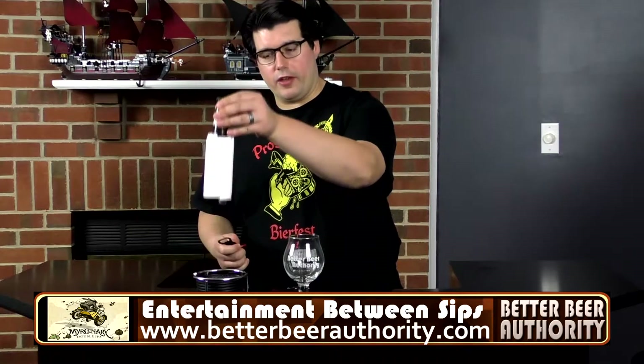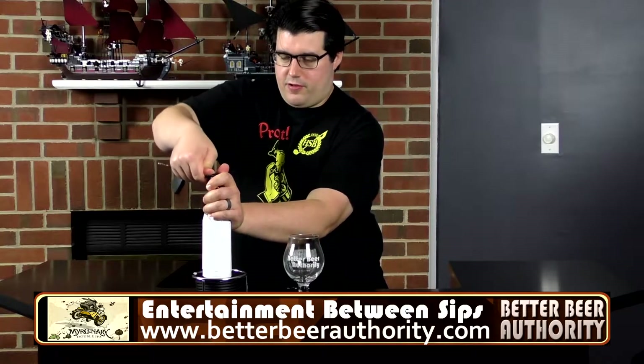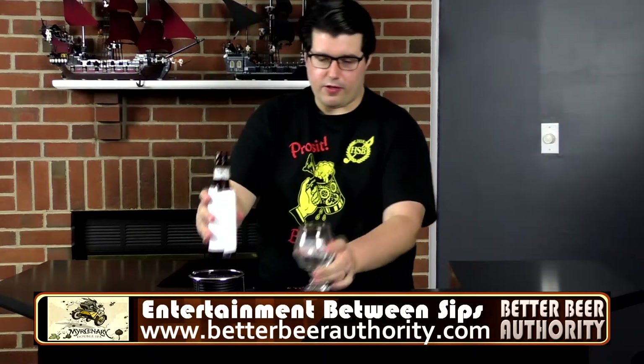I've got an interesting looking 12 ounce bottle here, with a little dimple at the top. Decent hiss coming off. Let's get it in the glass.